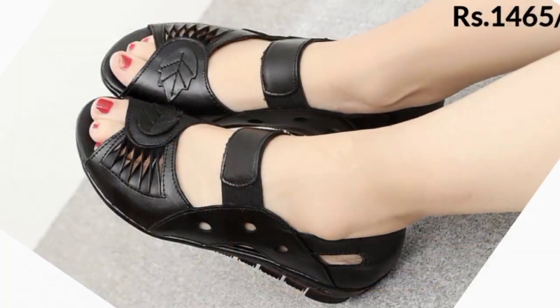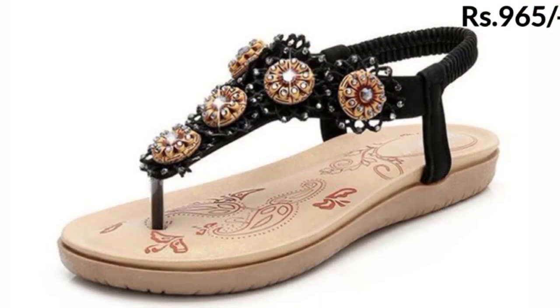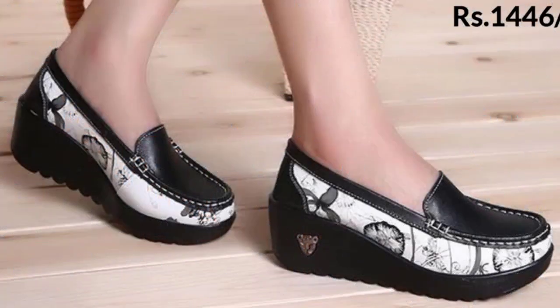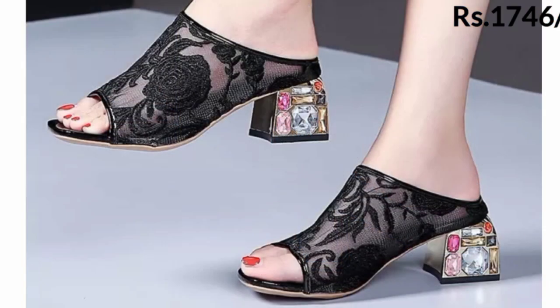If you want to buy one pair from this beautiful collection, go to the description box of this video and click on the site link provided there. You can then easily do online shopping yourself.